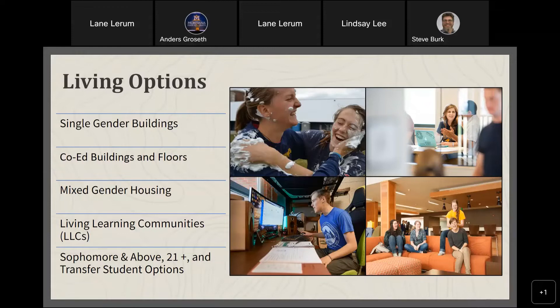We have special living options for sophomore and above students in Madison, Jefferson, and Gallatin as part of the Headwaters complex, as well as sophomore-and-above options in Roski, Johnston Center, and the Residence Life Apartments.